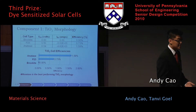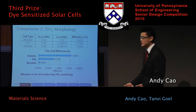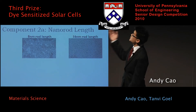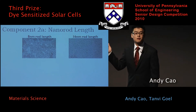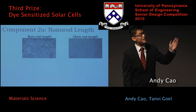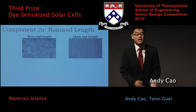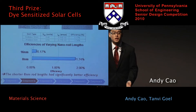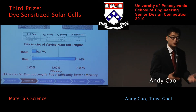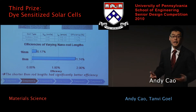After finding that anatase was our best TiO2 morphology, we wanted to better understand it. The first thing we did was vary the lengths of the anatase nanorods. On the left we have 8-nanometer nanorods, and on the right we have 60-nanometer nanorods. The results showed that the shorter nanorods perform significantly better, and we feel this is due to increased surface area and more contact between the dye and the TiO2.